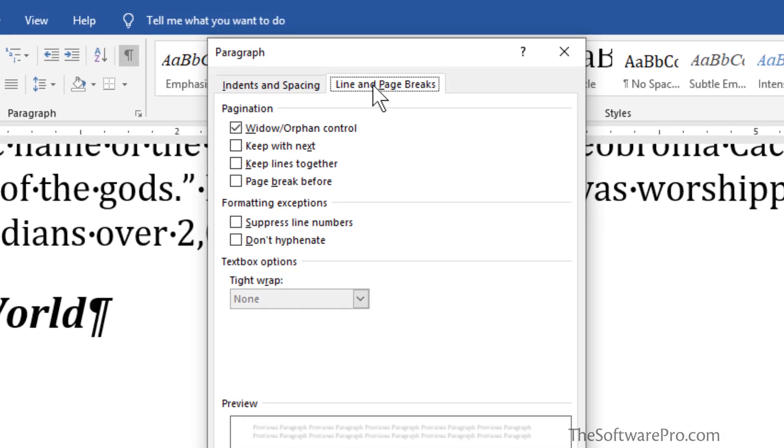By default, a feature called Widow and Orphan Control is enabled, which means a single line won't be left by itself on a page — at least two lines will move together. What we're interested in here is Keep with Next. By simply enabling Keep with Next, this heading will automatically move with the content below it. Another option to consider is Keep Lines Together, which means that if you have one or more paragraphs highlighted, the lines within that paragraph will stay together on one page.